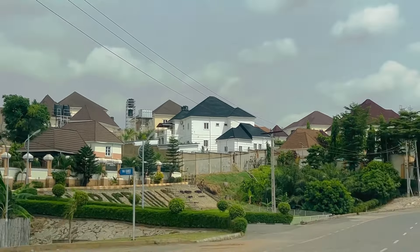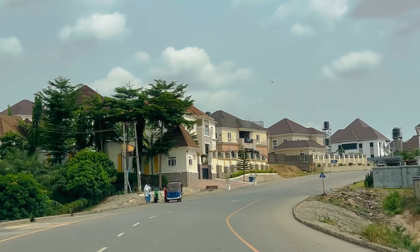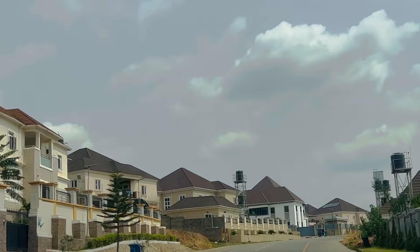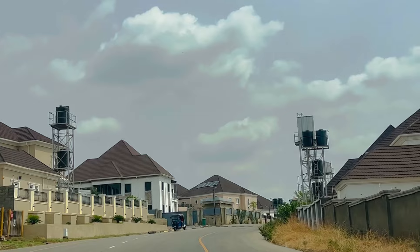Just look how beautiful this place is — it is giving 100 over 100, minus nothing. I love Nav Valley so much. I've been meaning to come to this estate for the longest time. Guys, drop in the comments what other place you want me to tour.